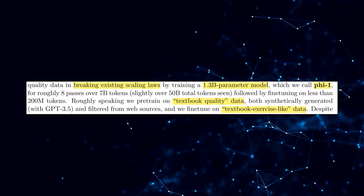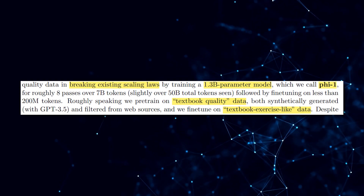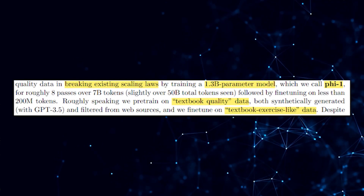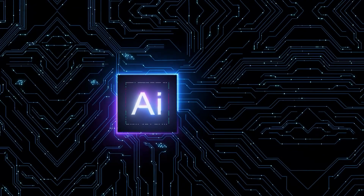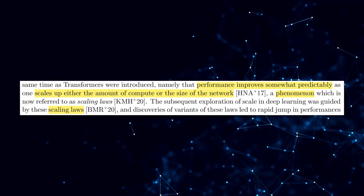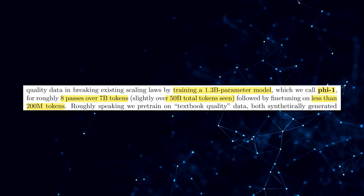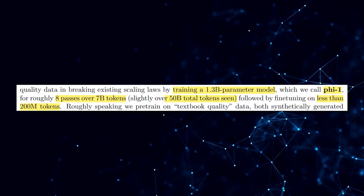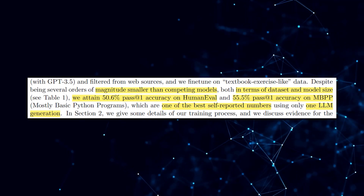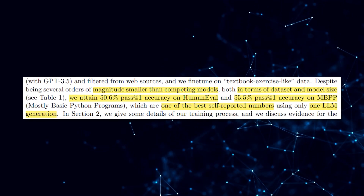In this study, they also explore the impact of high-quality data on the performance of large language models (LLMs), specifically focusing on training a 1.3 billion parameter model called PHI-1, which undergoes pre-training on textbook-quality data and fine-tuning on textbook exercise-like data. The researchers demonstrate that the utilization of high-quality data breaks established scaling laws — which describe the predictable performance improvements achieved by increasing computational resources or network size. By training PHI-1 on approximately 8 passes over 7 billion tokens, equating to just over 50 billion tokens observed, with subsequent fine-tuning on fewer than 200 million tokens, they achieve remarkable results.